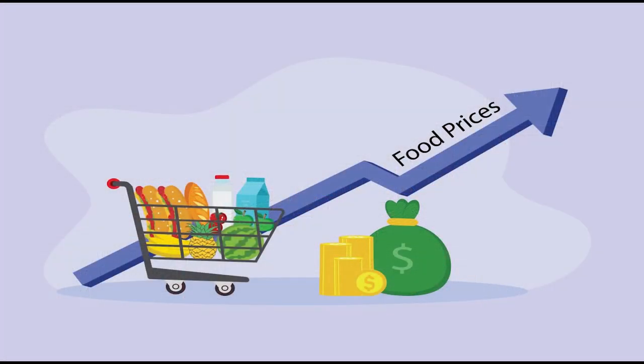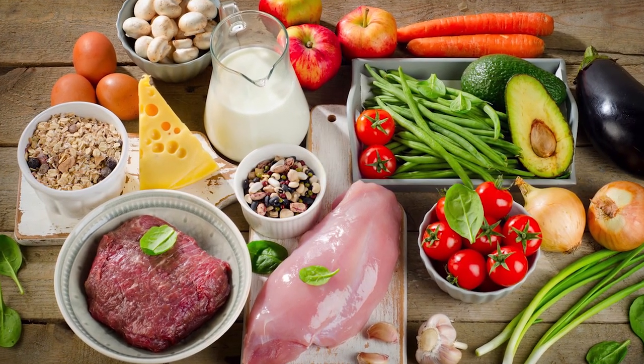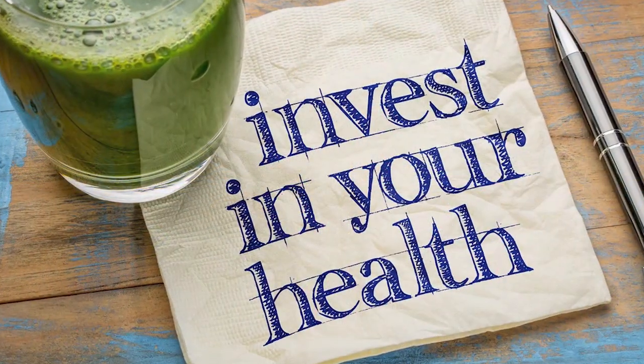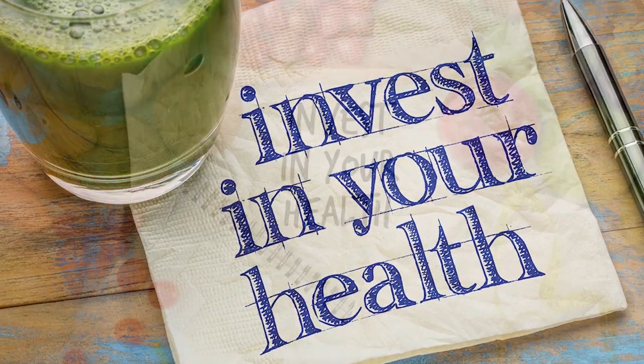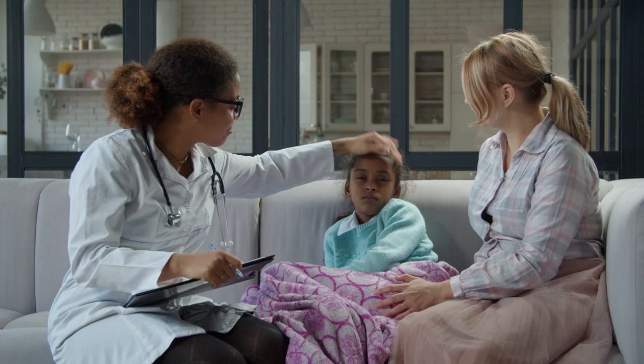However, the inflation rates have caused surging prices of food items, including meat, fruits, and vegetables. Even so, we should invest in our health to ensure that we don't get sick and spend much on medical bills, medications, and doctor's fees.